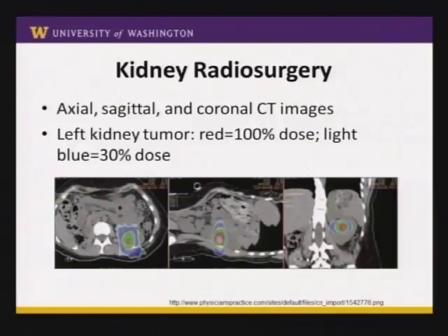This is a kidney cancer conference, so of course we can also do this to the kidney. These are three images — axial, sagittal, and coronal slices of a CT scan — showing a tumor in the left kidney. We are aiming at that tumor: the red splotch is the full dose and the light blue splotch is about 30% of the dose. The sagittal and coronal images show that the entire kidney is visible and we're giving radiation to about the middle third of it.